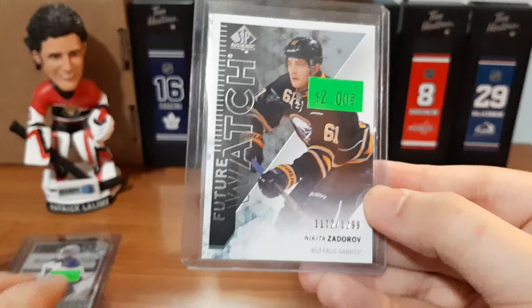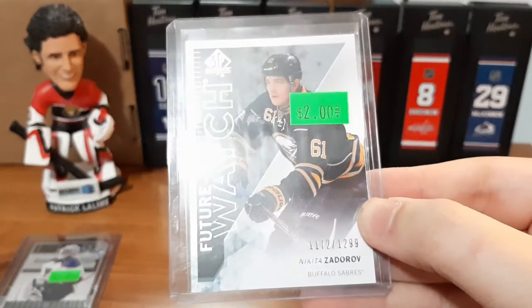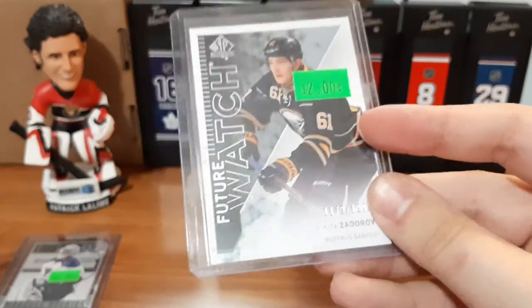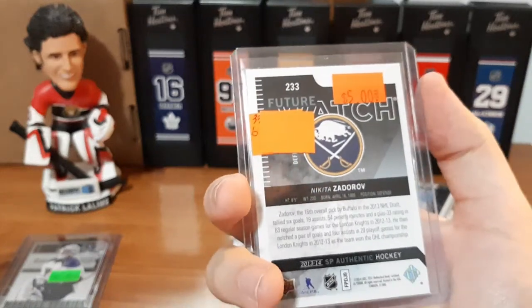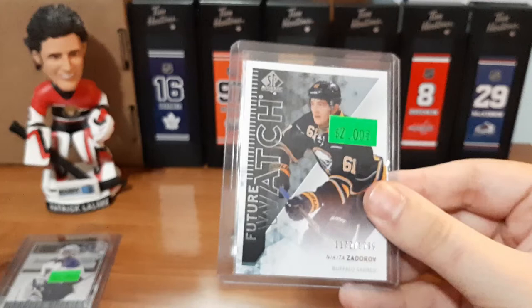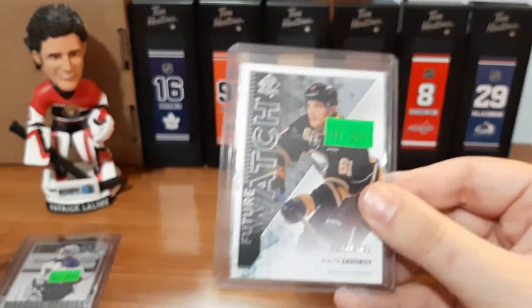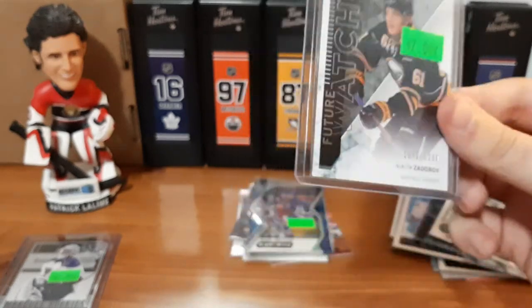And we have a Nikita Zadorov Future Watch numbered out of 1,299. Two dollars on the front, which is what I paid, and he has five dollars on the back. Now this one here I'm not 100% sure if I'm going to be keeping it for my collection — I would have rather a Future Watch auto card. I love getting those, but this is still a really cool card, especially for two dollars.